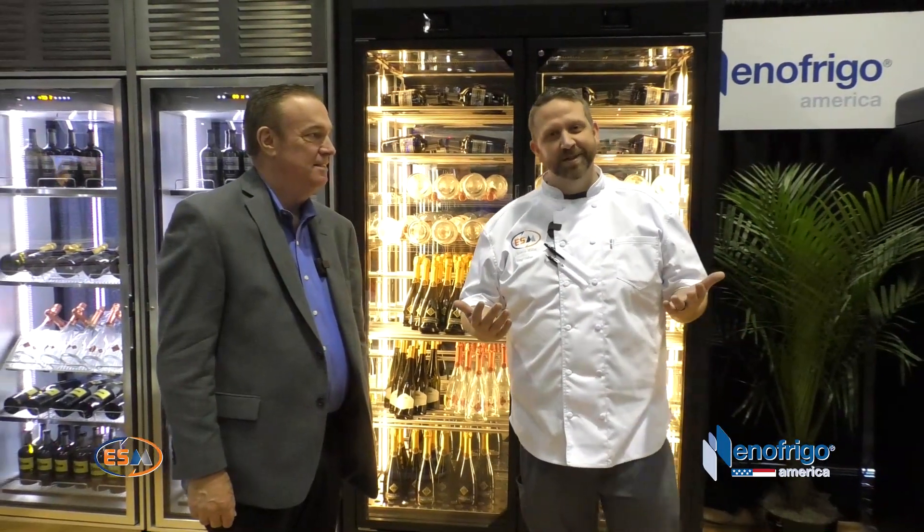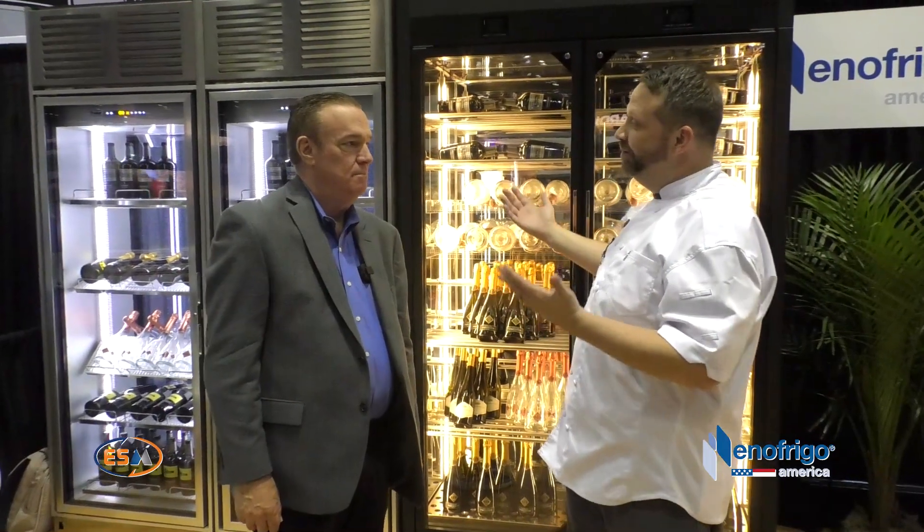Hi guys, Tug Toller, Esource Miller, a Paradigm company. I'm here at NAFM 23. I'm in the Infrigo booth with my good friend George. George, say hello and introduce yourself.